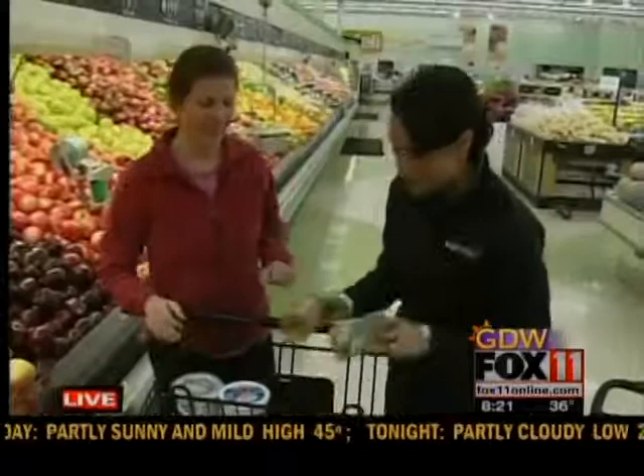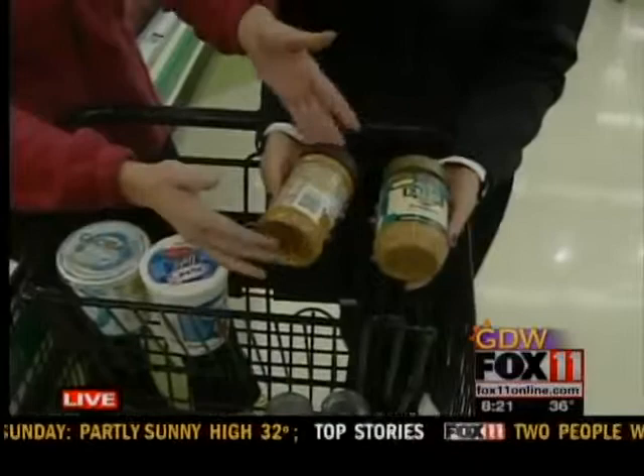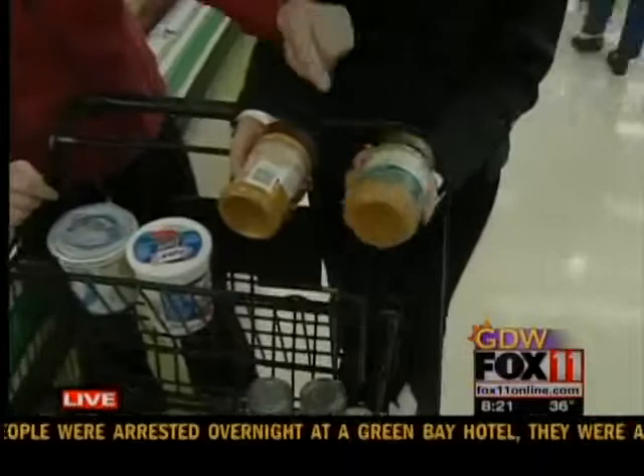Let's go to peanut butter — this can be tricky. You always look for natural, and everyone thinks natural is the way to go, and it could be. But again, you have to turn those ingredient labels over. You'll notice that this natural one has sugar, salt, and oil added. But when you turn this other natural one over, it's just peanuts on the ingredient label. So read the ingredient labels and look at what's in there.